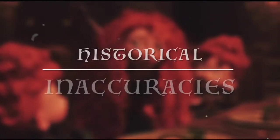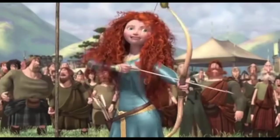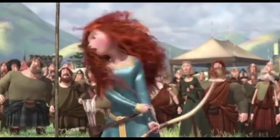Before we move on to the drawing, let's discuss some of the film's less accurate moments. First, we're going to talk about what is probably the most discussed inaccuracy in the film: the corset.